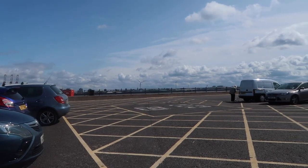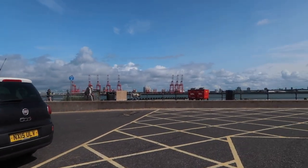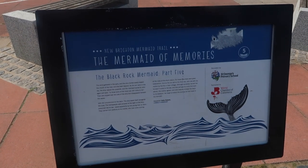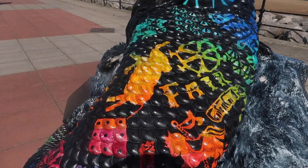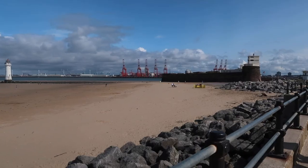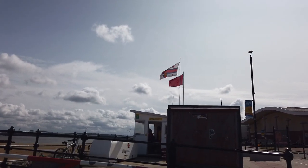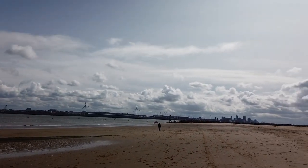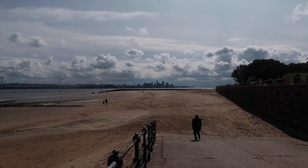First of all, I think we'll walk up this way because you can see the Liverpool docks just there across the River Mersey. And further up this way is Liverpool city centre. There in the distance you can see Liverpool — you can see the Liver Buildings and there's the Radio City Tower.